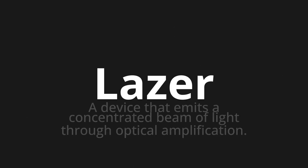Welcome to this pronunciation video. Today we will be focusing on a new word that you might find challenging or intriguing. So let's dive into today's word: laser, which means a device that emits a concentrated beam of light through optical amplification.